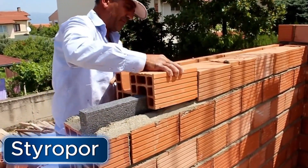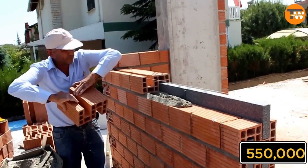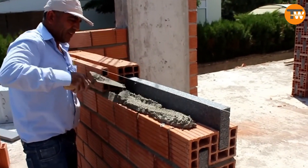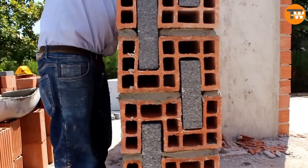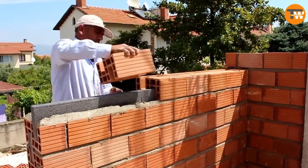Turkey is really into building things. In 2020 they gave the green light to build over 550,000 apartments. To be great in the construction field they're using some smart methods. One of these is a mix of bricks and expanded polystyrene — a unique system that lets you build anywhere in Turkey without needing extra insulation.